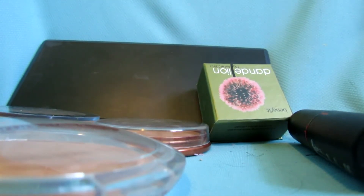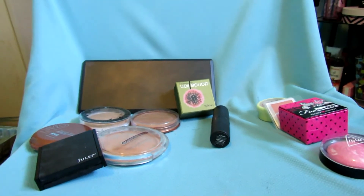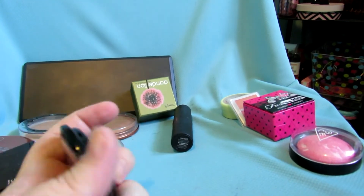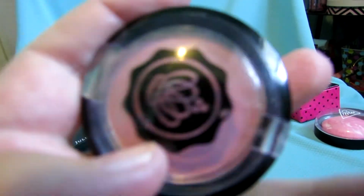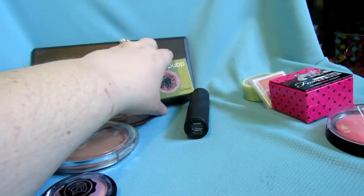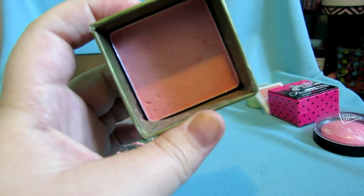Sorry guys, I'm having technical difficulties — it's hard to hold up your camera and record; I should have brought in the tripod. This is a Glossy Box blush and I'm keeping that. I didn't show you guys Dandelion but it's just a really light pink color.